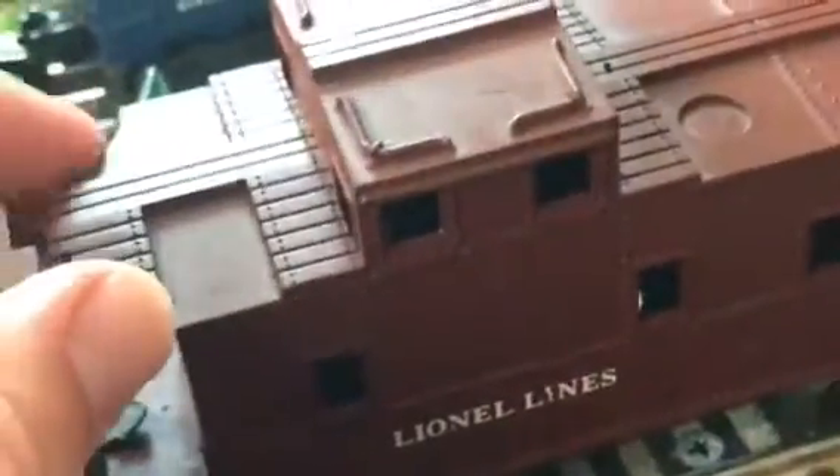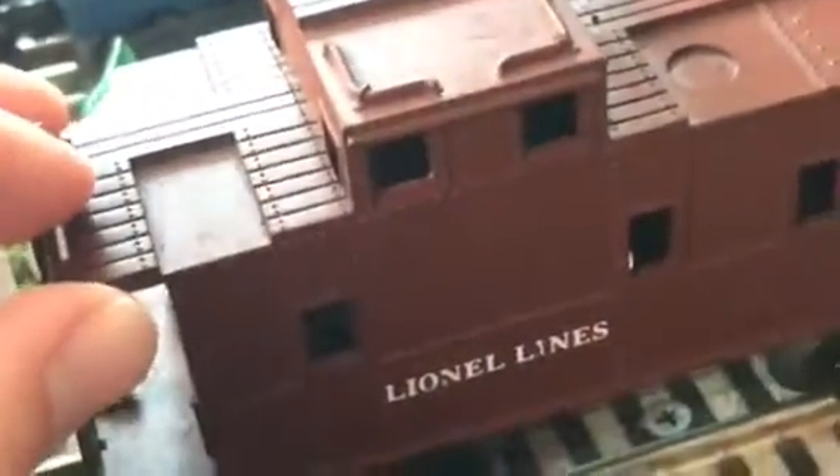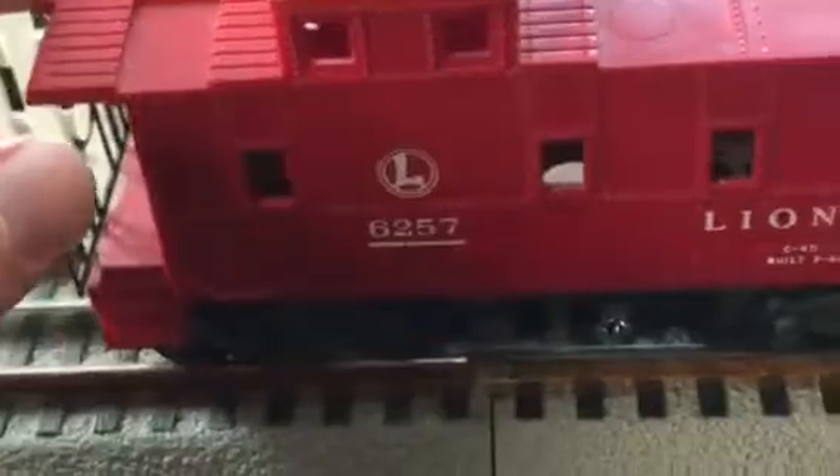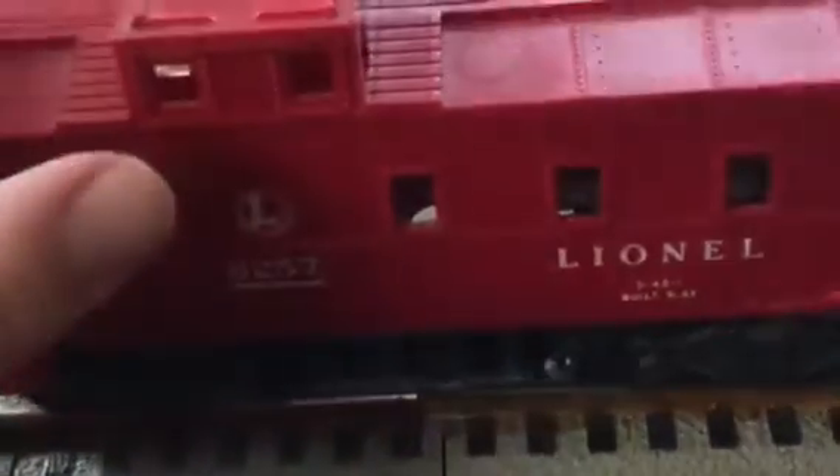Here are the cabooses. This one's missing a little side piece — I don't know how that happened, but it was like that when I bought it for about five bucks. Then I got the 6257 Southern Pacific caboose — that's a very nice one. And just a Lionel solid red caboose.